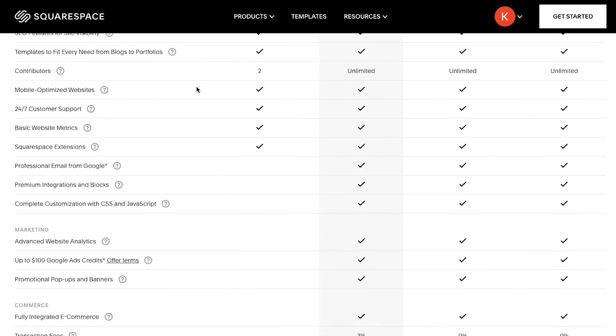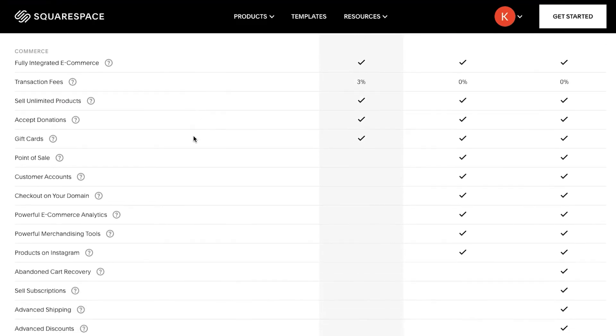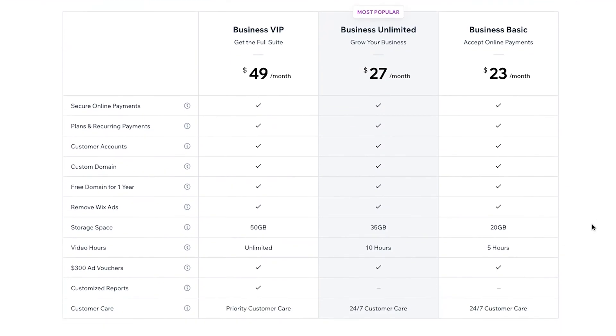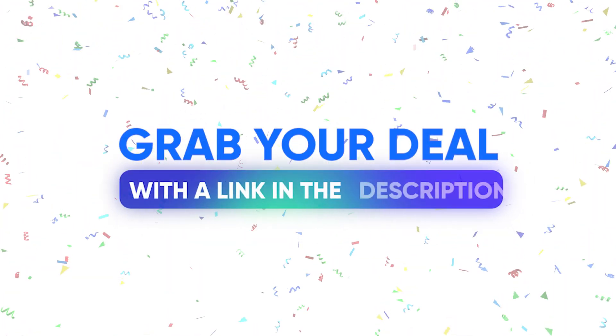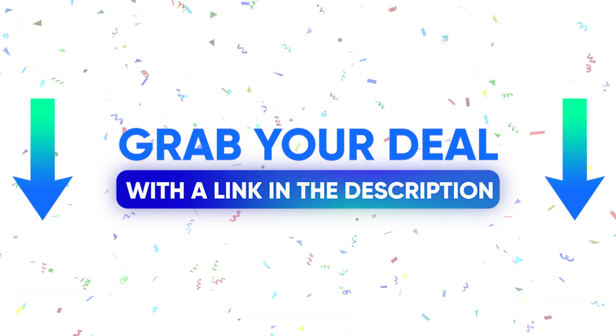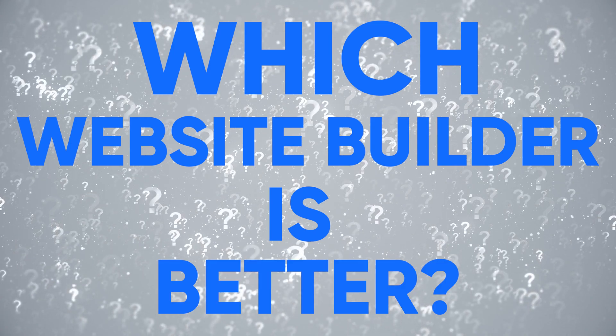All in all, I would say that Squarespace has a better price, especially after our discount in the description. We usually have special discounts for Wix as well, so check it out — there may be a better discount at the time you're watching this video. The question still remains: which website builder is better? I will put everything into a conclusion.